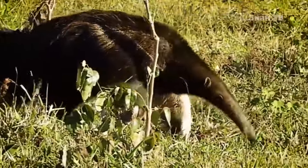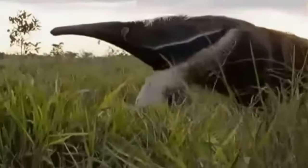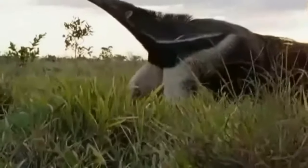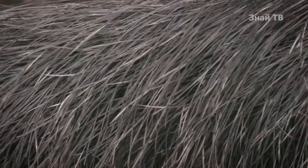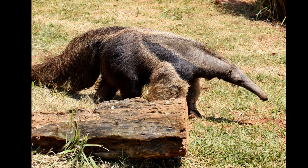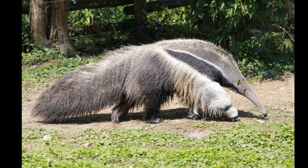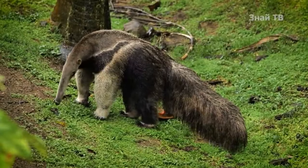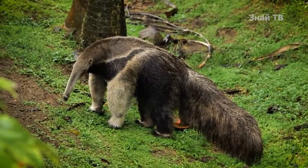Their fur is thick and coarse, lacking an undercoat for warmth. Instead, they have bristly short hairs on their shoulders and longer hairs on their legs and tail, resembling a mane like that of a horse in structure. The fur is dark brown, covering most of the body with distinct elongated triangular black stripes with white edges. Their powerful front limbs are predominantly white, except for two black stripes.